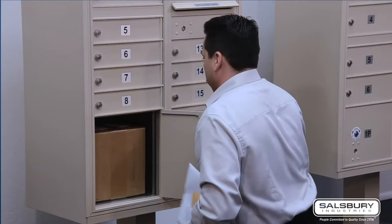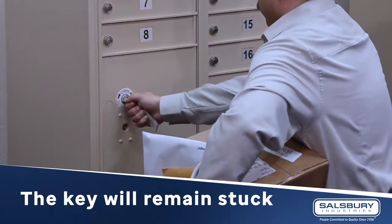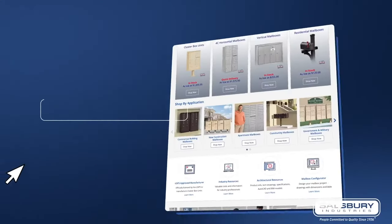To get your package, you don't need to worry about returning the key to the post office. The key will remain stuck on the lock until the mail carrier comes the next day and removes it with their master key.